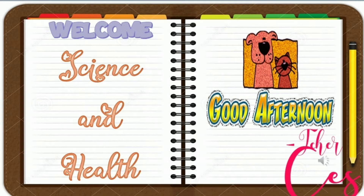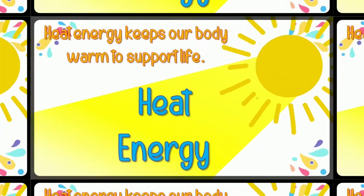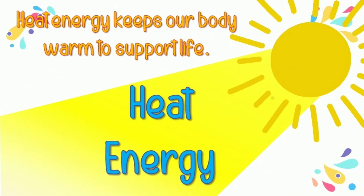Good day children! Welcome to Science and Health class. Today we're going to talk about heat energy. Heat energy keeps our body warm to support life.